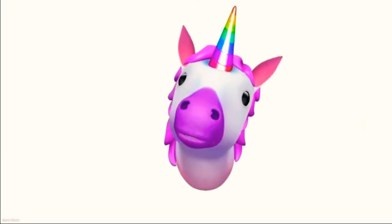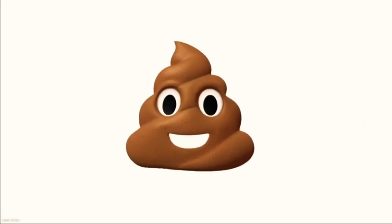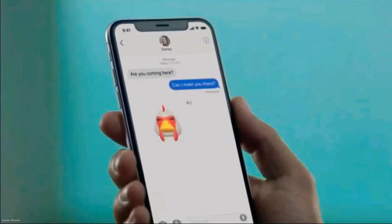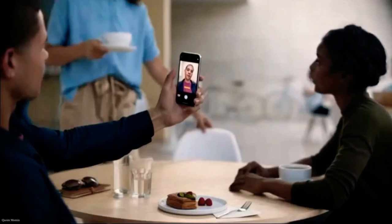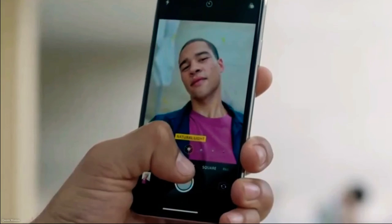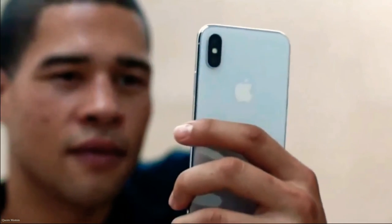By mapping more than 50 facial muscles in real time, so you can be happy or sad or cross. Both the front and rear facing cameras now have portrait mode, and for the first time you can actually define the light in a scene.